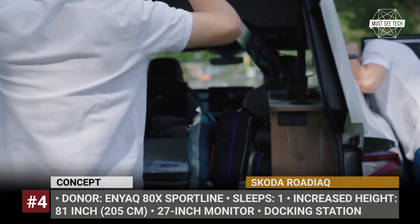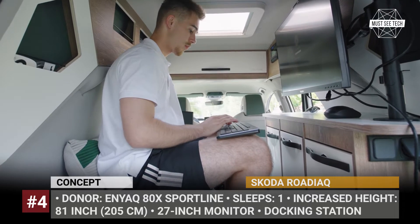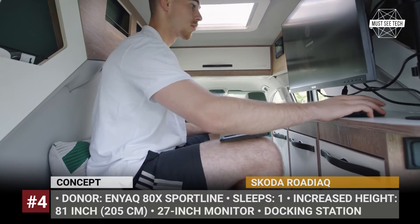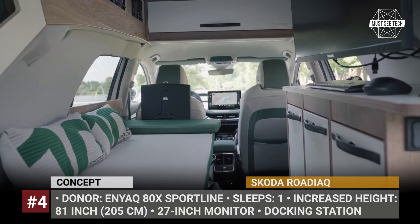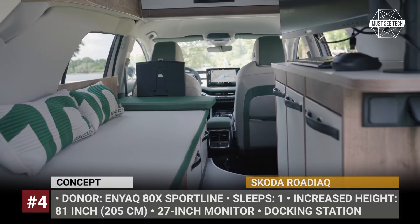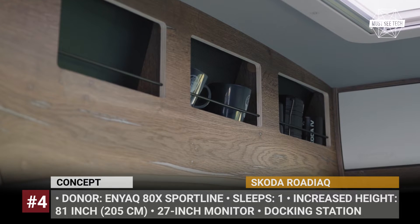Inside, the Rodiac is fitted with a one-person bed and a complete working place where regular campers have a kitchen countertop. The workspace includes a 27-inch monitor with a docking station, a wireless keyboard, integrated internet connection, and a speaker. The students also reworked the electrical system to add more lights and power sockets.